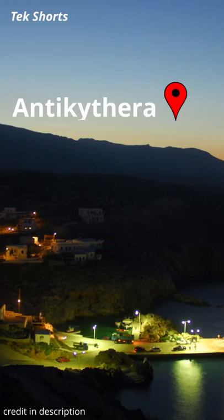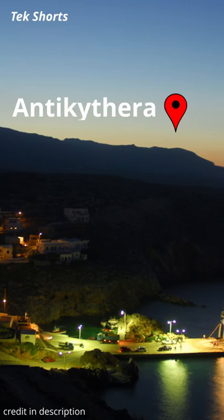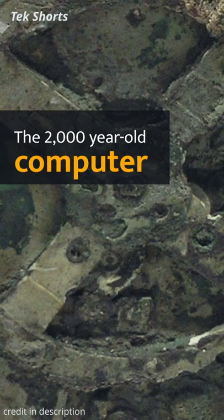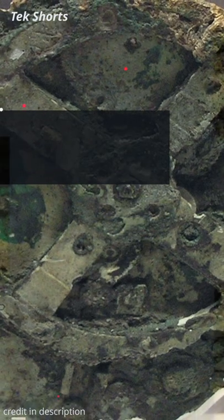In 1901, sponge divers retrieved an artifact from a shipwreck off the coast of the Greek island Antikythera. The artifact, referred to as the Antikythera mechanism, is over 2,000 years old and is the oldest example of an analog computer.